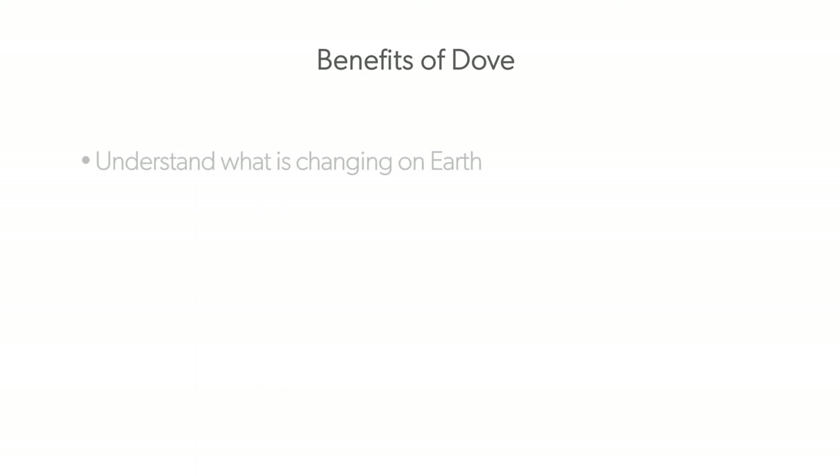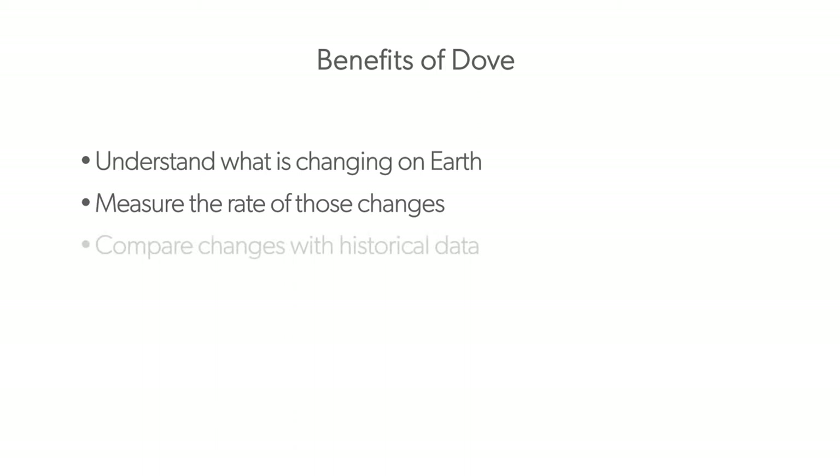That means analysts will be better able to understand what is changing on Earth, measure the rate of those changes, compare changes with historical data, and detect patterns and anomalies.